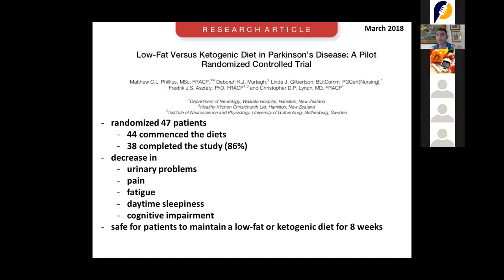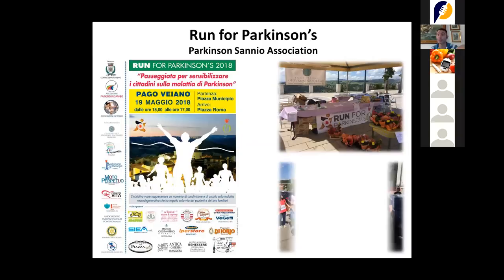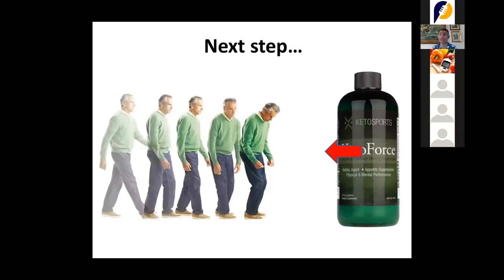Long story short, we organize every year what is called a 'Run for Parkinson,' where we put all these patients together and allow them to walk together for a public event. Our next step is to use our ketone ester in Parkinson's patients, so we don't have to put them on a full ketogenic diet — which is hard to administer — and can still have the benefits of keto-protection.